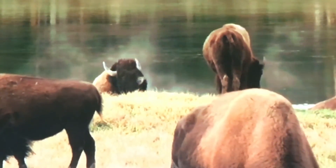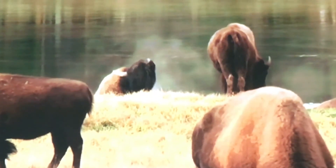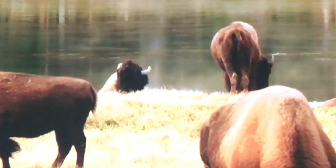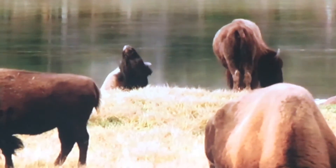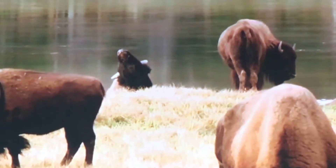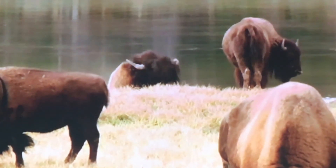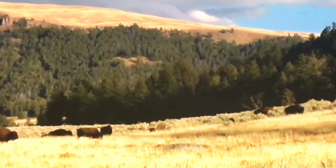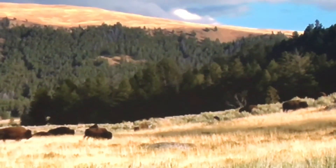Bison are North America's largest land animals. Mature bulls weigh up to 2,000 pounds and mature cows as much as 1,000 pounds. You can help their preservation by adopting a bison via the Defenders of Wildlife, or donating toward the purchase of prairie land or reserves at the American Prairie Foundation.